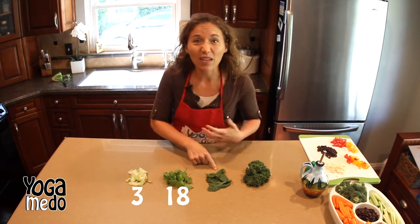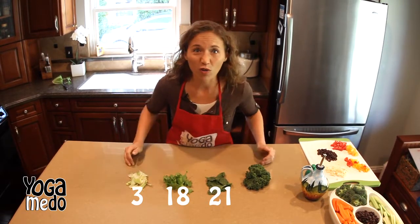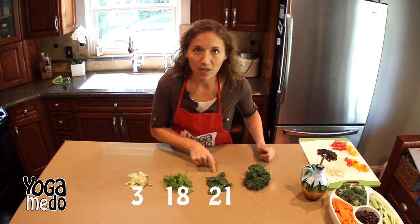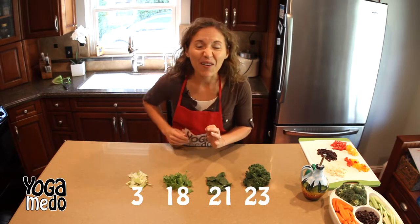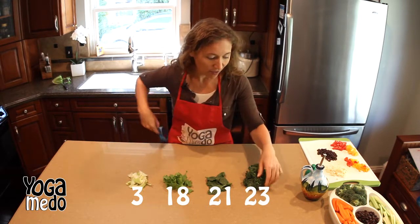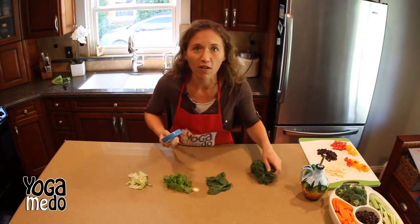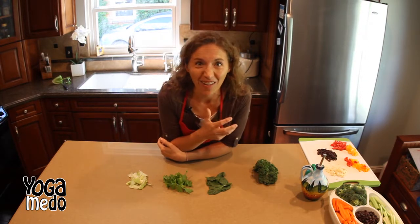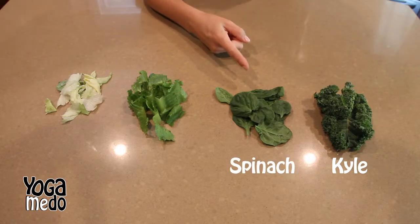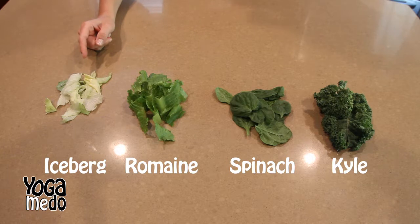Now let's move up to spinach. Spinach has over 21 vitamins and minerals, and they're all super high in vitamin K, particularly spinach. Now we're gonna move to the kingpin — this guy has 23 vitamins and minerals. How in the world do they get 23 vitamins and minerals in kale? So this one's called kale, this is spinach, this is romaine lettuce, and this is iceberg. You have so many choices, you're never gonna get bored of lettuces.